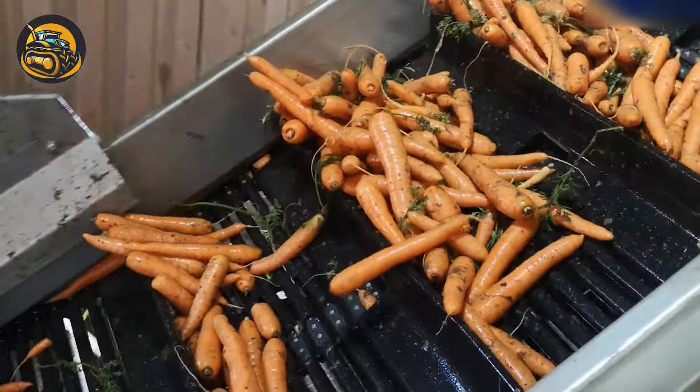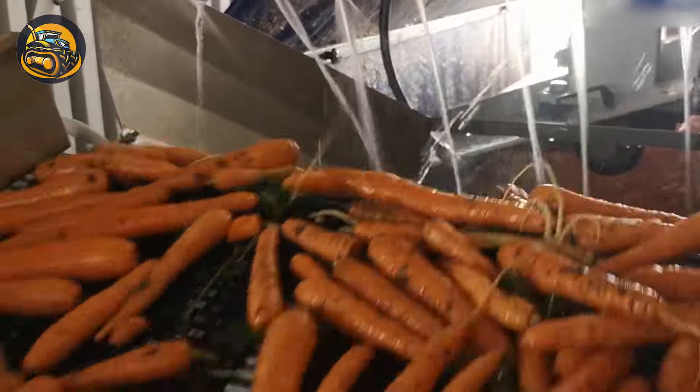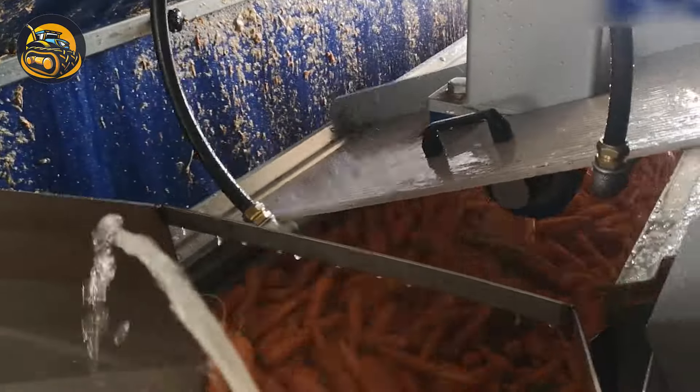Looking like the carrots are playing roller coaster — they're on their way to jump into the shaking cage to take a shower before entering the selling party.